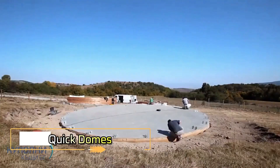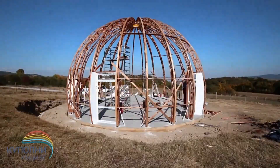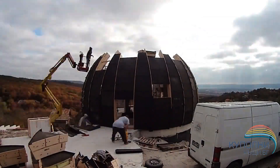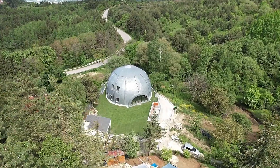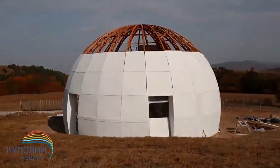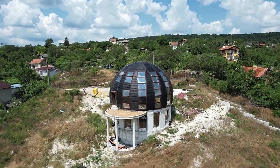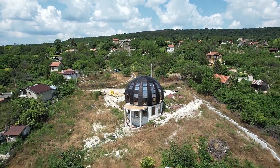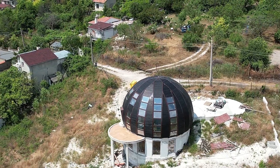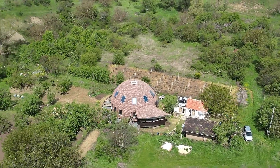Quick Domes. Quick domes are revolutionizing the construction industry with their rapid deployment and versatile design. These modular dome-shaped structures can be set up in a fraction of the time compared to traditional buildings, making them ideal for various applications from emergency shelters to eco-friendly homes. Constructed from durable materials, quick domes provide excellent insulation and can withstand harsh weather conditions. The design allows for easy transportation and assembly, with each dome customizable to meet specific needs, whether used for temporary housing, outdoor events, or sustainable living.